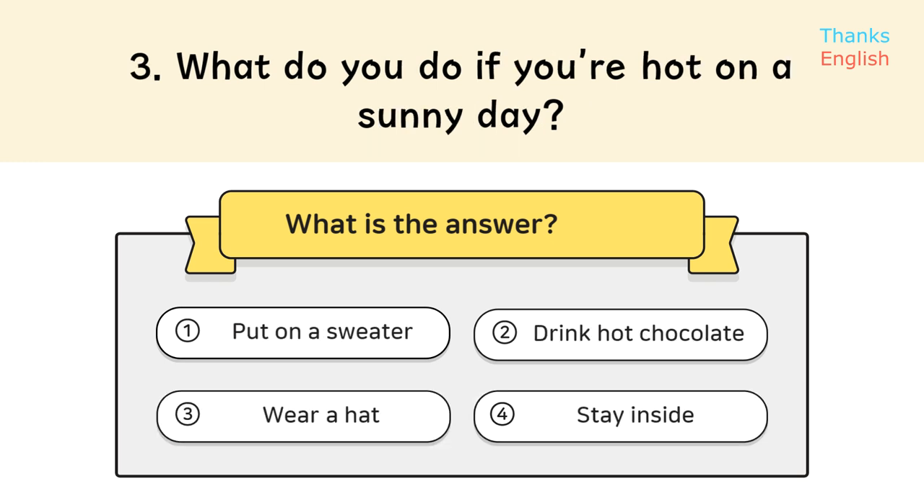Question 3: What do you do if you're hot on a sunny day? Answer 3: Wear a hat.